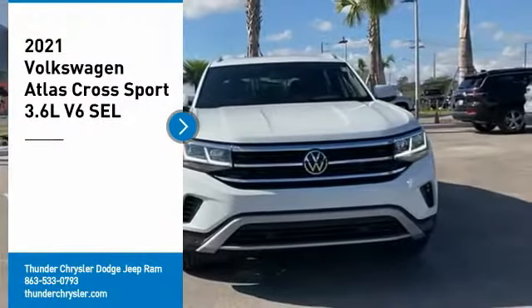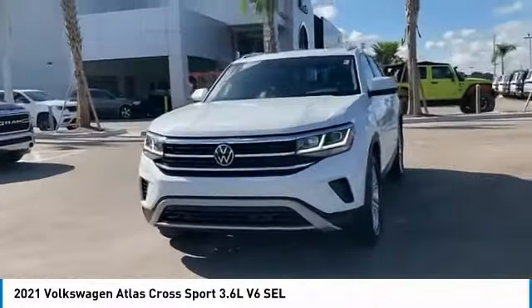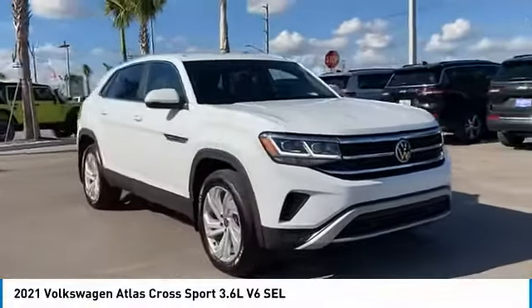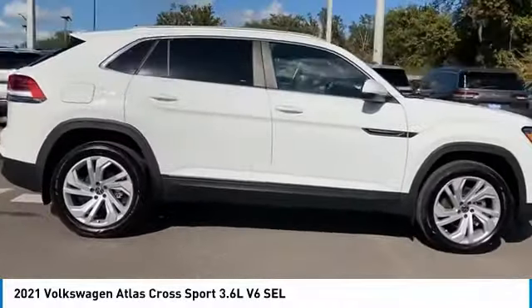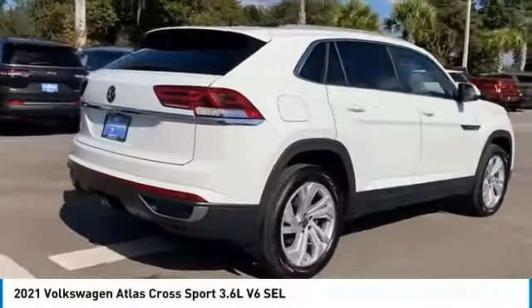Stop by and take a look at the 2021 Atlas Cross Sport. The Volkswagen Atlas Cross Sport screams luxury. With its eloquent exterior body lines and its plethora of interior features, this is surely a vehicle you'll want to take a look at. Here are some of this vehicle's great options.